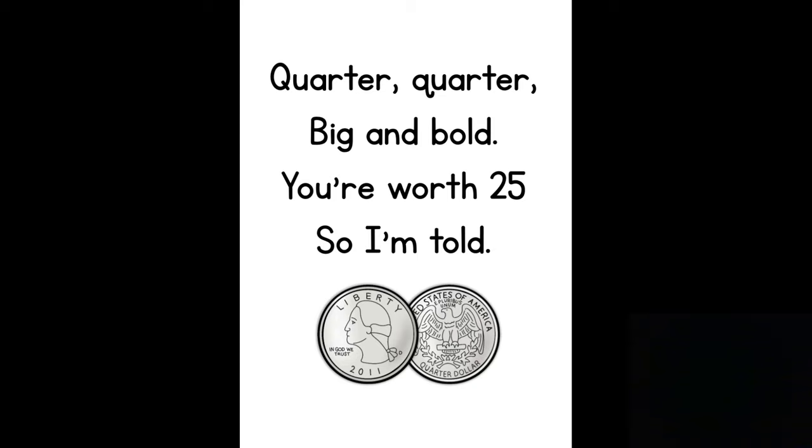Hopefully, next time someone gives you some coins, you'll be able to identify them and tell about them. Be well, we'll be back with more.